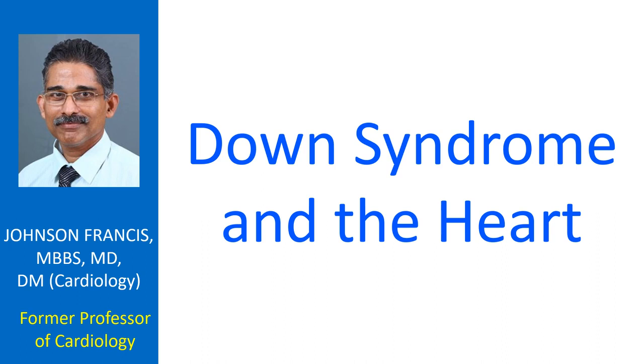Down syndrome day is on the 21st of March every year. The day has been chosen as the 21st day of the third month to symbolise Trisomy 21, the genetic defect underlying Down syndrome.